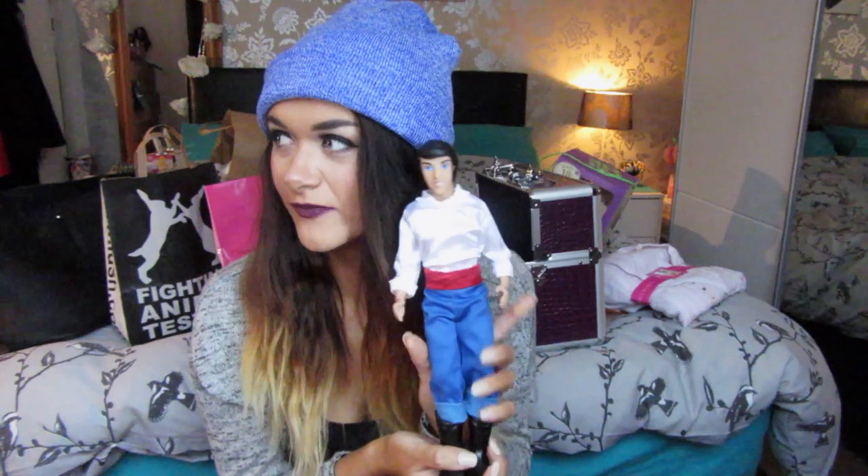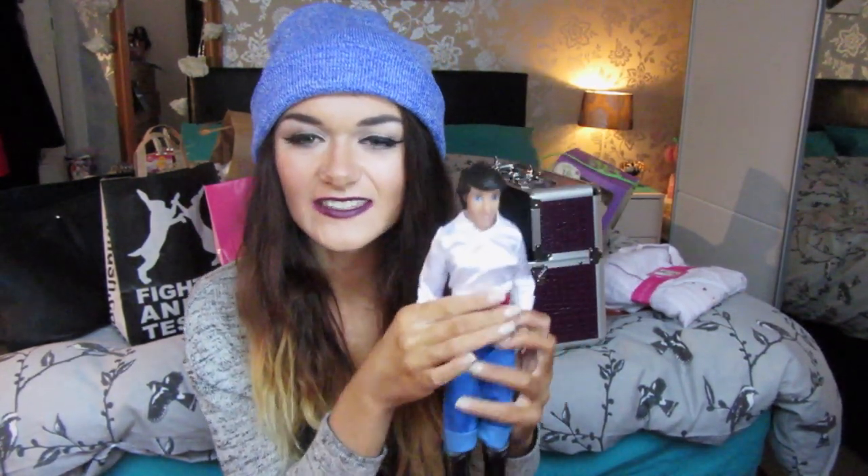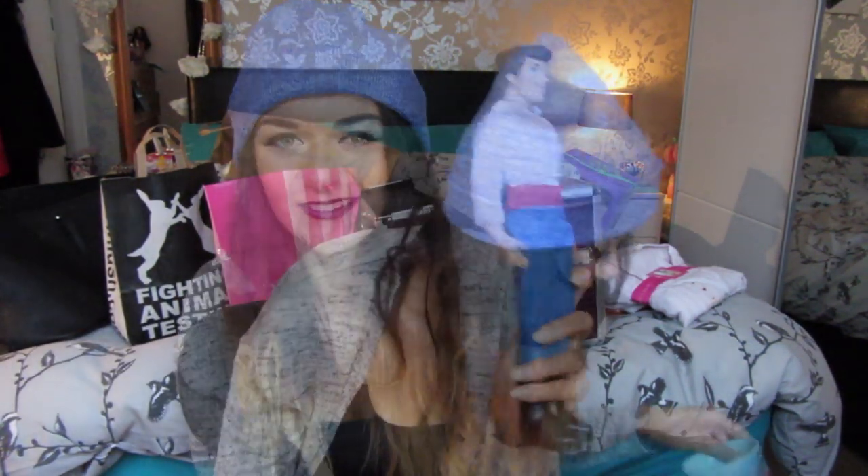The next thing from my mum that was Disney related was this doll. If you saw a couple of my previous vlogs, I mentioned I've got my favourite Disney characters as dolls from the Disney Store. My mum bought me Prince Eric, since I already have Ariel. I've got two Ariels, and this is to go on my drawers in my Disney-themed corner of my room.